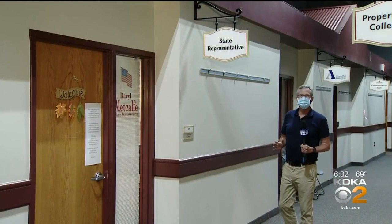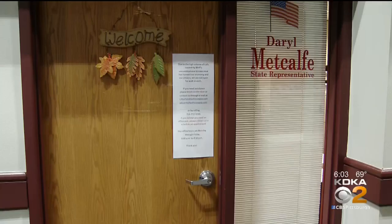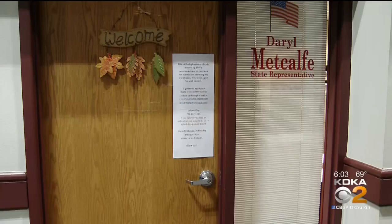Representative Metcalfe does maintain an office here in the Cranberry Township Municipal Building. As you can see, it is clearly marked, and there's a full-time staff inside to handle constituent services. Taxpayers pay $921 a month for this space, and Smith questions why Metcalfe doesn't just store the phone and computer here.